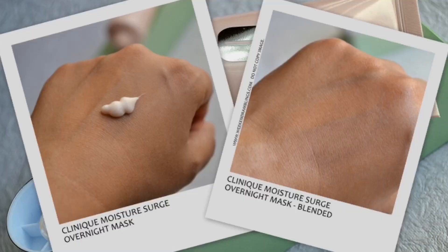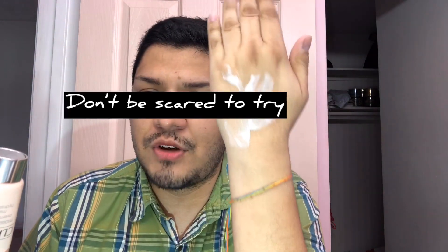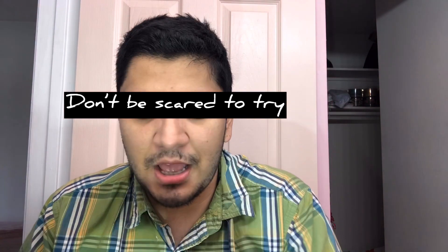Clinique Moisture Surge is more of a creamy consistency and it is oil-free, which is what it claims on the website. It has a pinkish undertone. Even though it tends to be more creamy, it doesn't have any oil, so if you're on the oilier side and you're scared to use it, I'd say go ahead and try it — get a sample and see if it works for your skincare.